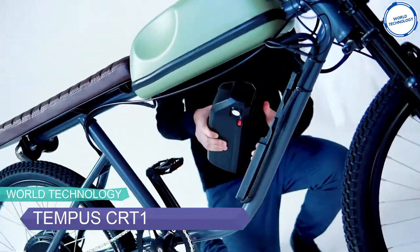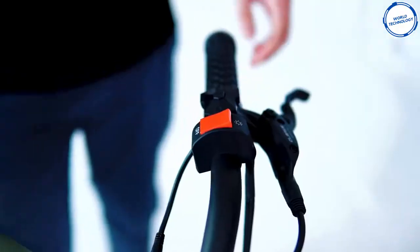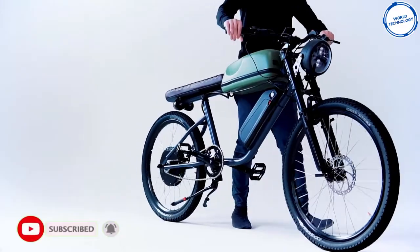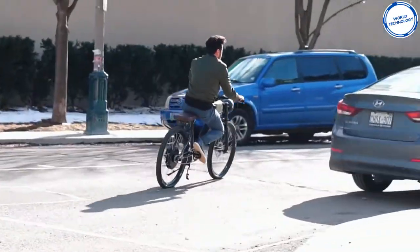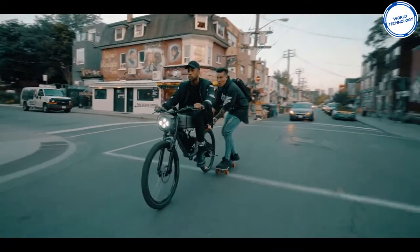Number 10: Tempest CRT1. Think about a vehicle which has the features of a bicycle and the cool design of a vintage motorcycle — that's how the Tempest CRT1 looks. It's not just about the looks though; the bike features a 1000-watt brushless DC rear hub motor which gives it a top speed of 50 kilometers per hour.